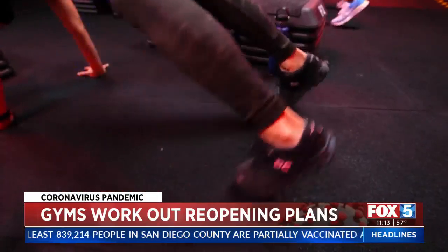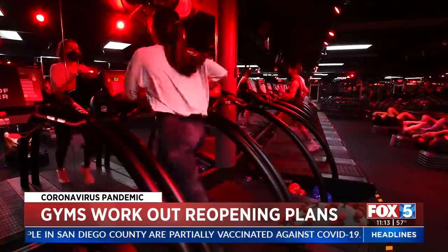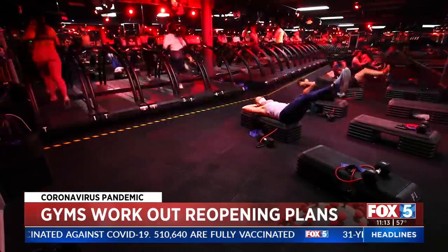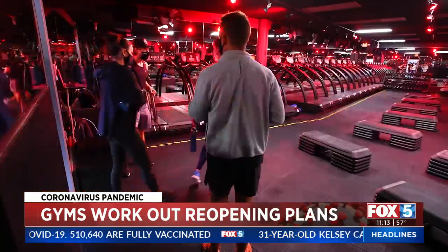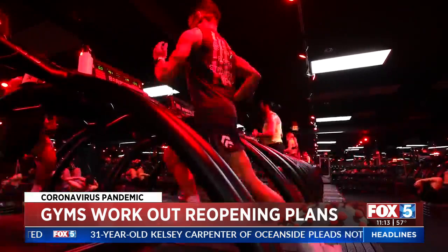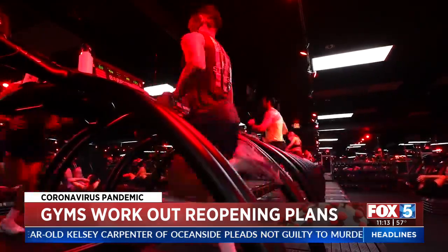The red lights, the really loud music — our little safe haven. People were so excited when they heard we were finally going to be able to reopen. Barry's Boot Camp in Hillcrest joins gyms across the county now able to operate indoors under California's red tier as of last week.